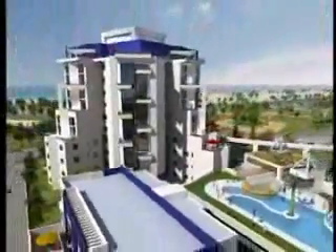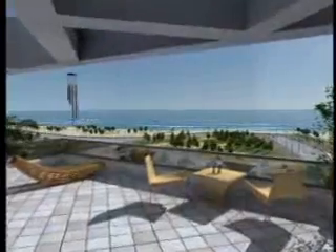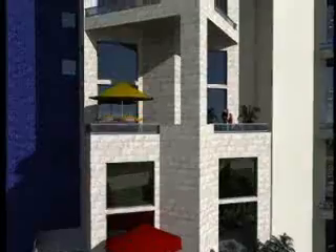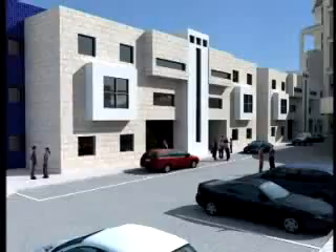Costa del Sol provides residents with all the pleasures of a European luxury apartment. Every apartment features a view of the Mediterranean plus a huge private balcony. The wide variety of available apartments is suitable for every taste: garden apartments, duplexes, three or four bedroom penthouses, and cottages.